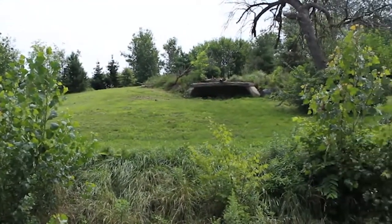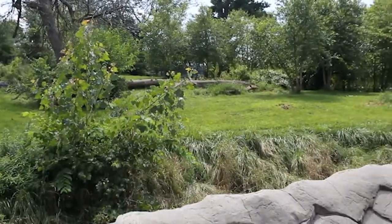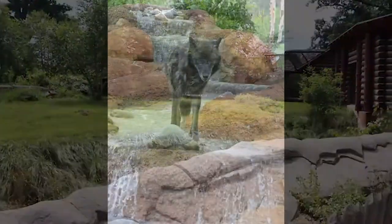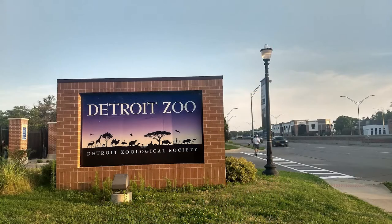Furthermore, they offer the wolves opportunities for choice. Casca and Renner can choose which behaviors to engage in and when they engage in them. The Cotton Family Wolf Wilderness is one of the many habitats at the Detroit Zoo that highlights the Detroit Zoological Society's commitment to animal welfare. The next time you're at the Detroit Zoo, be sure to pay it a visit.